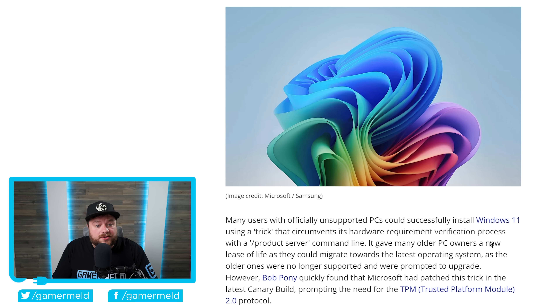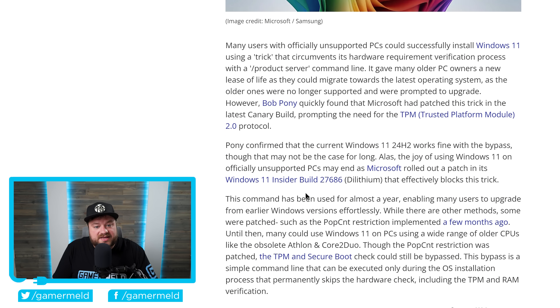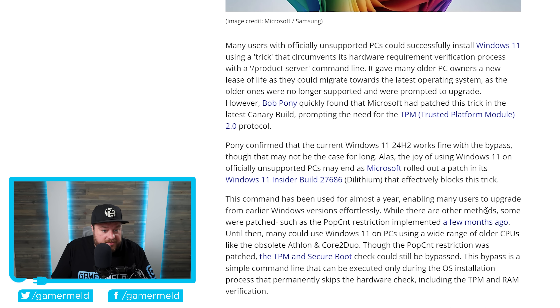It gave many older PC owners a new lease of life — they were able to install and properly use Windows 11 — but Microsoft has now done away with that, specifically in their new insider build 27686, which effectively blocks this trick. Microsoft is now actively pushing hard to force everyone to either upgrade their hardware or just not install Windows 11. There are other methods but some have been patched, such as the POPCNT restriction that was implemented just a few months ago.